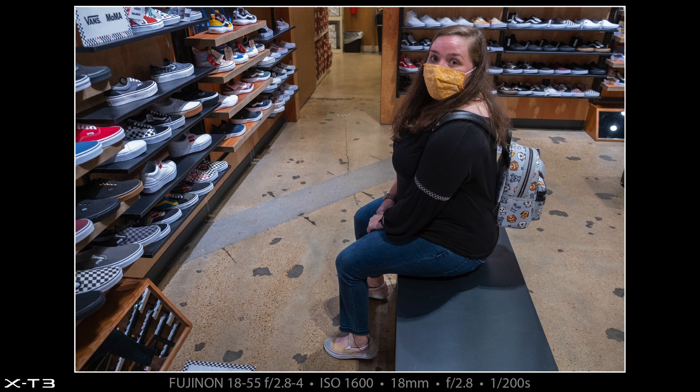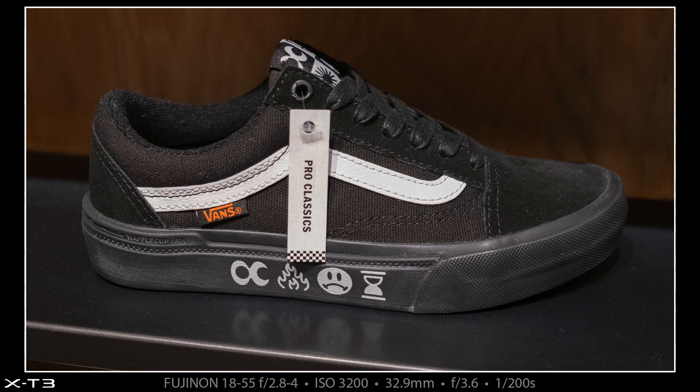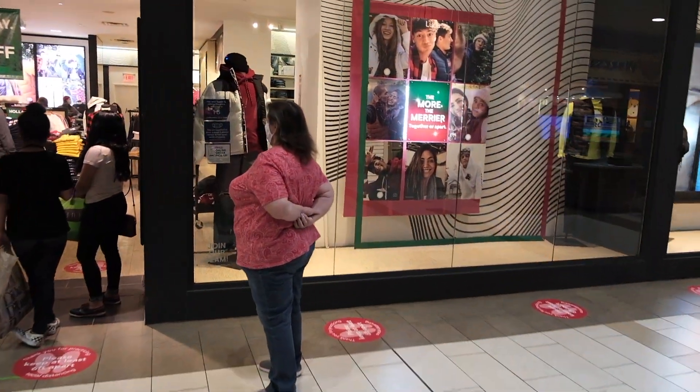Heather's wearing Vans shoes and she wanted another pair. This is not the Vans shoes we got for her, but I took a picture of this shoe because it looked cool. We did get her a new set of Vans — I got Heather some shoes for Christmas — but we're not allowed to record in there, so we recorded as we were leaving. A lot of these stores have waiting lines to get in because of the pandemic.